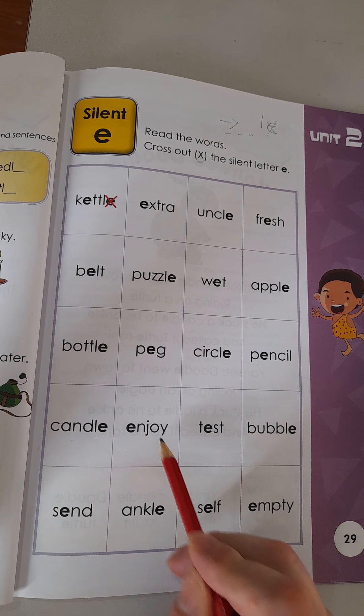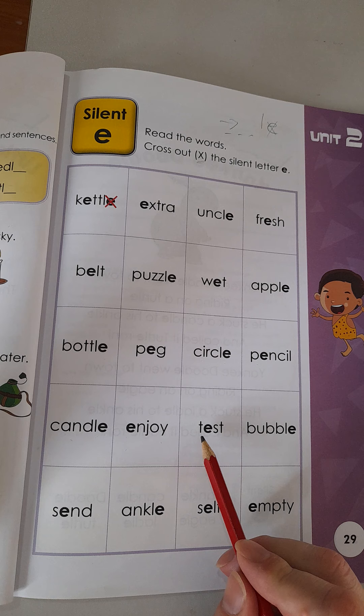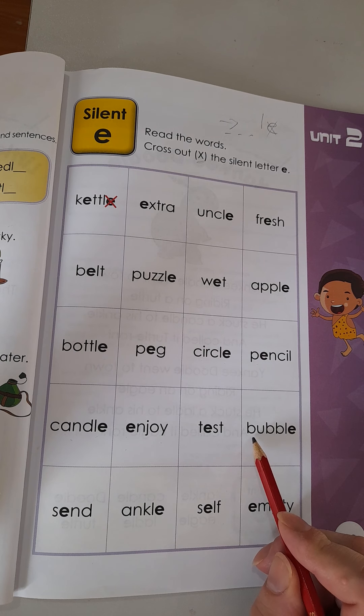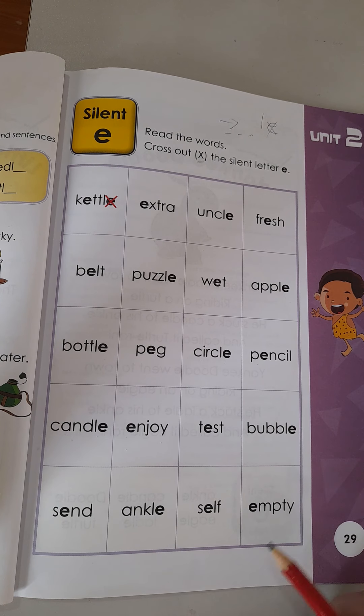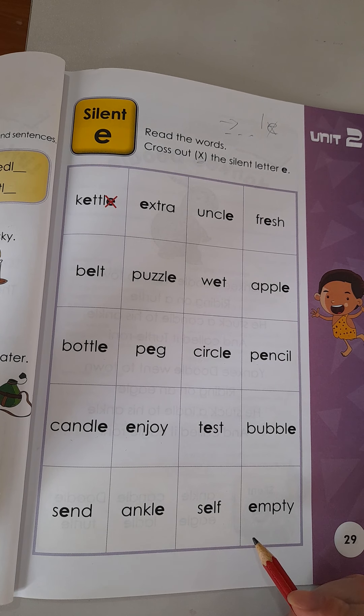Enjoy. Enjoy. Test. Test. Bubble. Bubble. Send. Send. Ankle. Ankle. Self. Self. Empty. Empty.